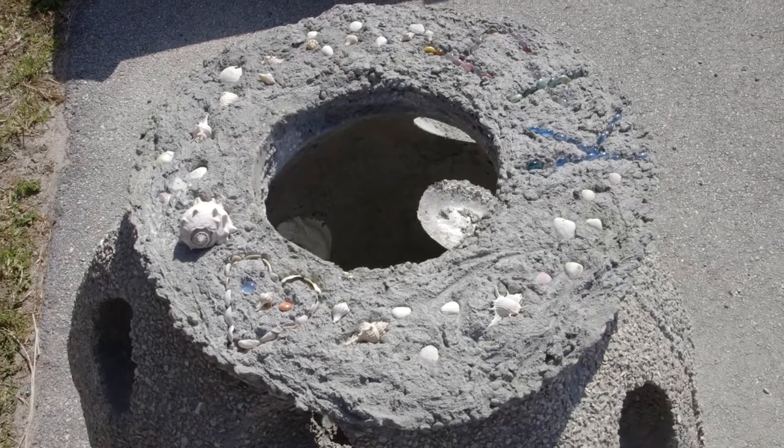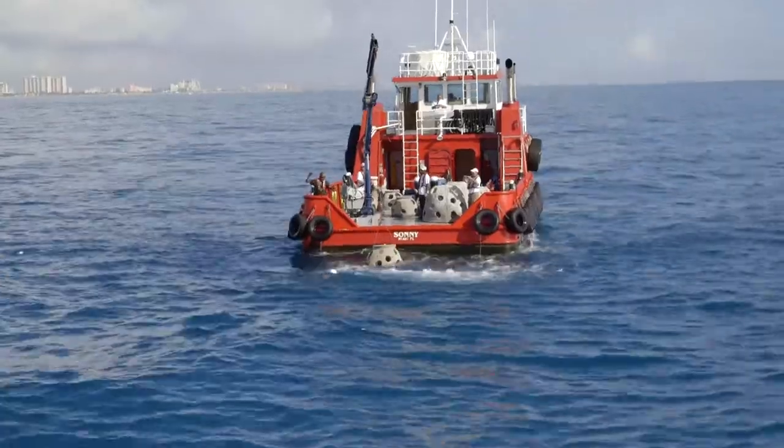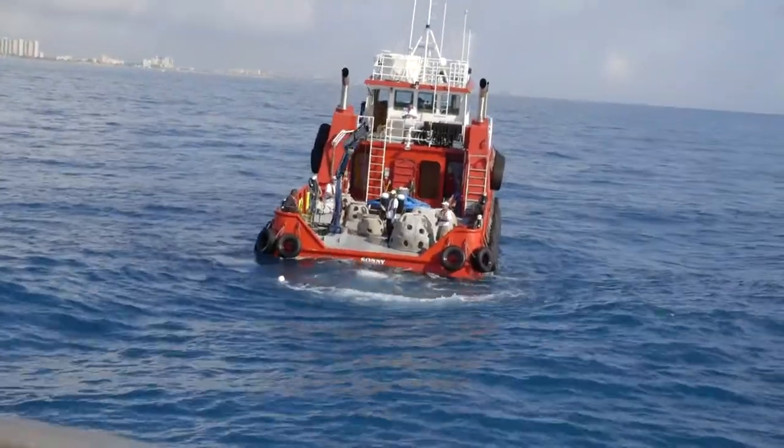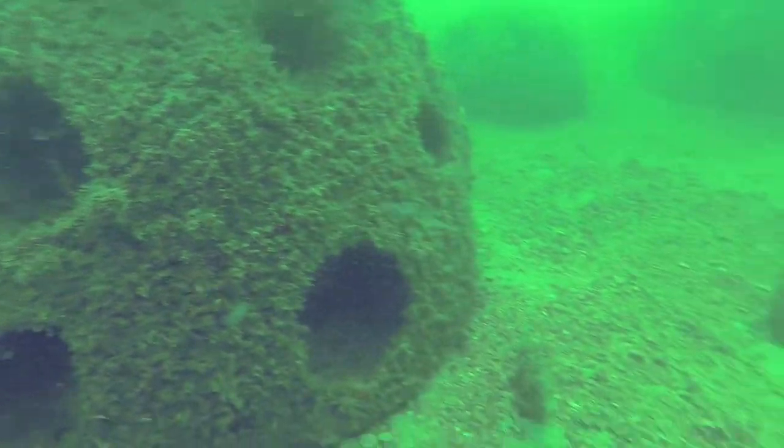I wish I could take credit for the Reef Ball design. It was designed by a group of divers from the University of Georgia who were constantly diving on the same spots in the Keys and recognized the degradation of the reefs, and simply decided to do something about it.